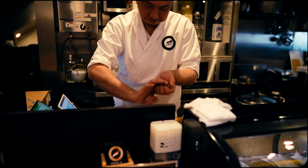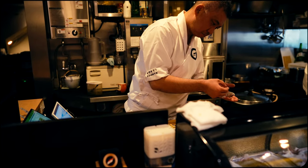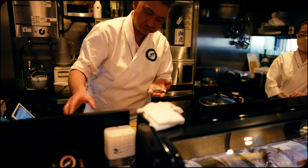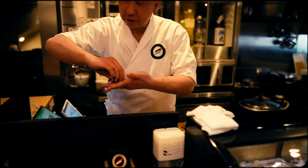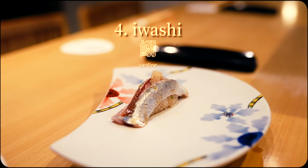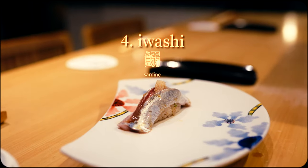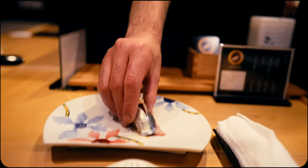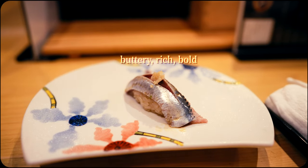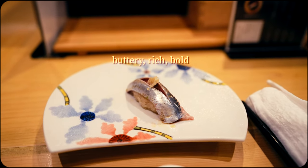On the topic of surprises, this piece exceeded expectations on all fronts. Despite its reputation as a more commonplace fish, the sardine was an absolute standout. The texture was initially most notable, with a naturally oily, buttery and melt-away tenderness that created an impeccable mouthfeel all the way through. The flavor was also intensely full-bodied, rich and deeply umami — strong yet refined, and perfectly complemented with fresh ginger.